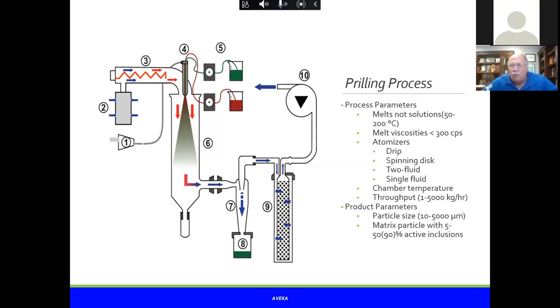The smallest materials I've seen made consistently were 10-micron beadlets, but commercially people go up to five millimeters and even higher. When you get to those large beads, chambers get extremely large because you need more time to cool and solidify the material. These prills are all matrix particles, meaning the active ingredient is dispersed throughout the entire beadlet. Typically you can get between 5 and 50 percent active ingredient loading — though I'll show an example where you can reach 90 percent.